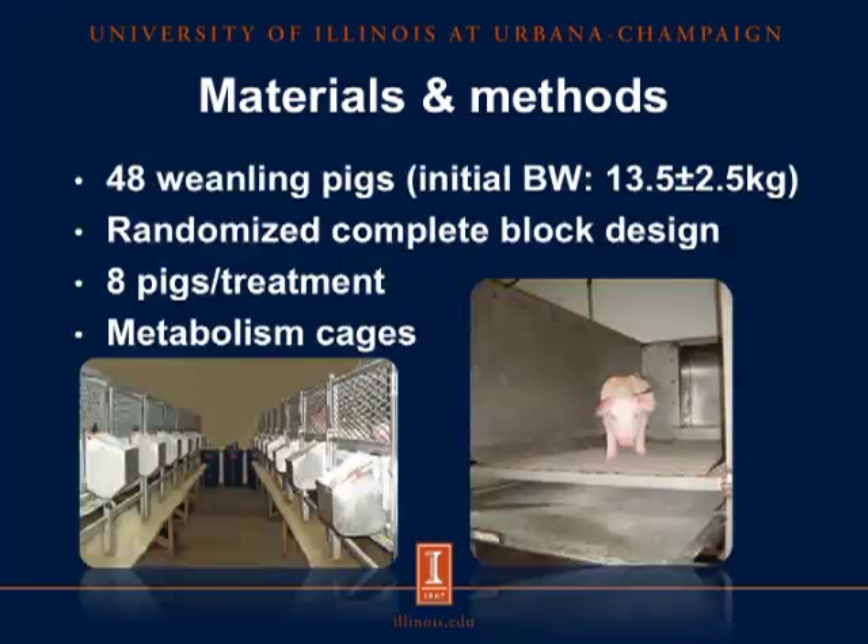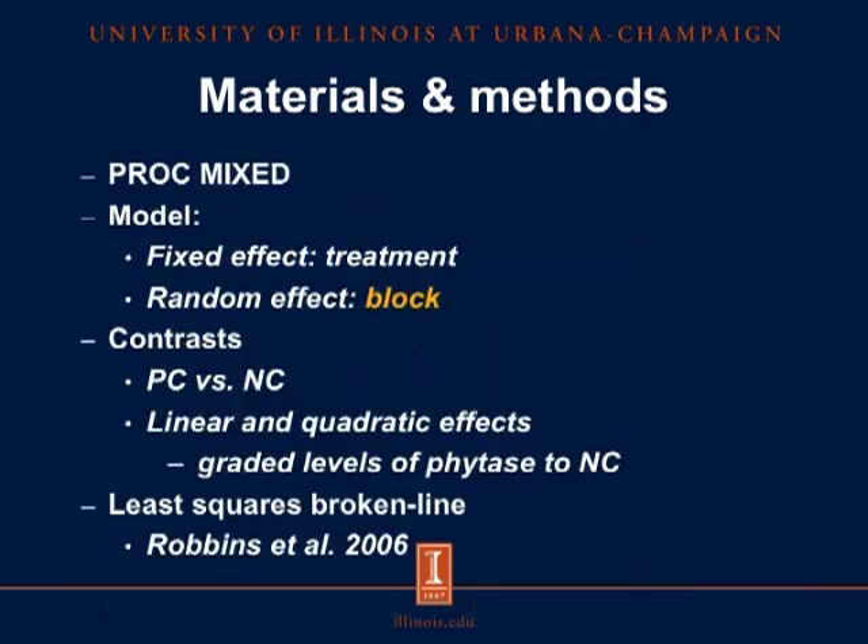48 weanling pigs were used in a randomized complete block design with 8 pigs per treatment. They were placed in metabolism cages equipped with a nipple drinker and a feeder. Water was available at all times, and feed was provided twice daily. These cages were also equipped with a screen underneath the floor, as shown in the picture on the right, which allowed for the total collection of faeces. For the statistical analysis, we used PROC MIXED of SAS, and the model included treatment as a fixed effect and block as a random effect. There was no effect of block, and therefore block was removed from the final model.